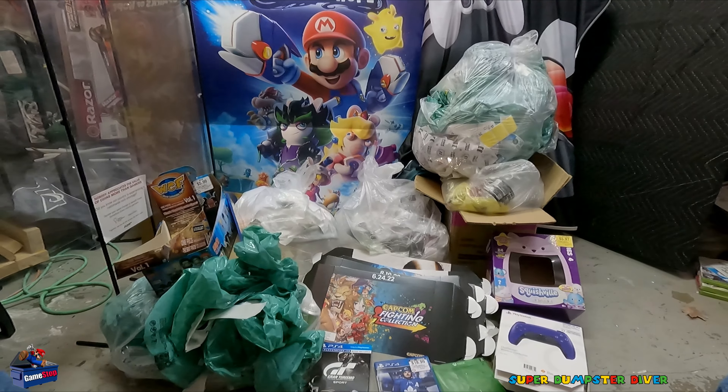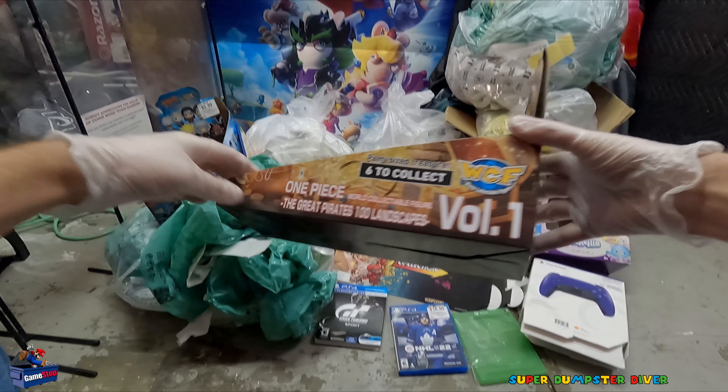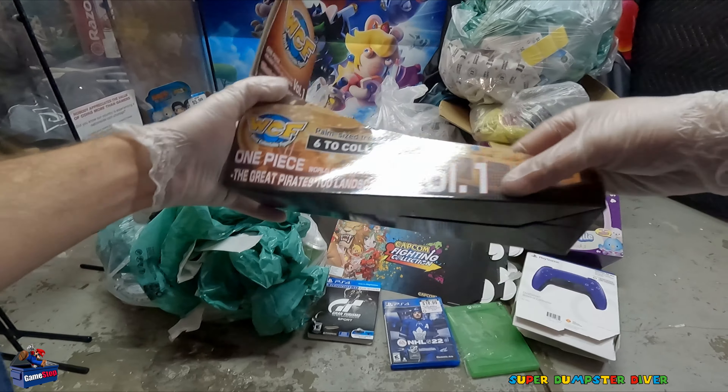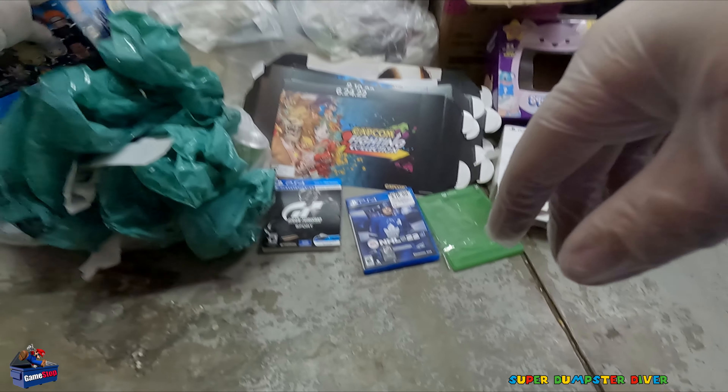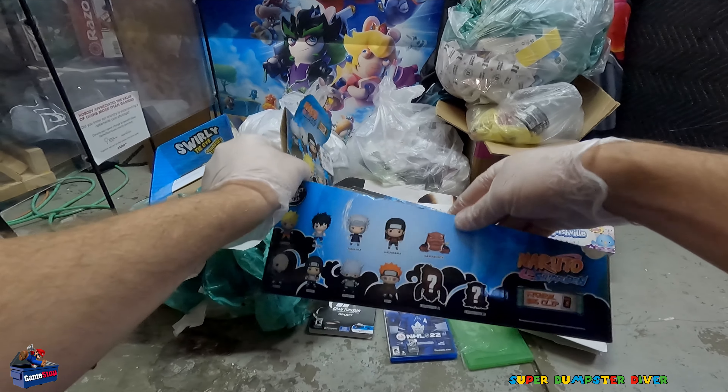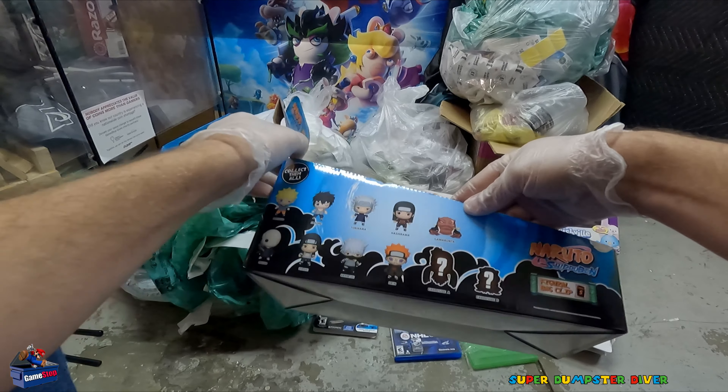So we've got a bunch of stuff over here. Let's start with what's over here real quick. I have never seen this — World Collectible Figures. I don't think I've seen this one before, not even sure what it is. If you know, let me know. Then of course, Naruto — really cool, it's like a pop-up with all the figures listed there and everyone re-listed here. Pretty cool, decent shape also.